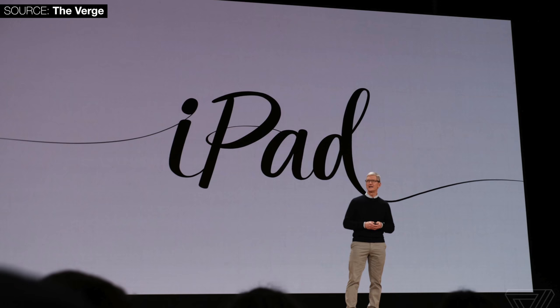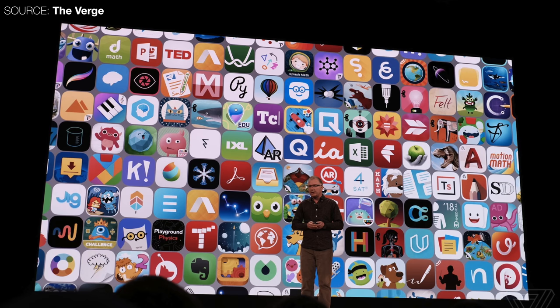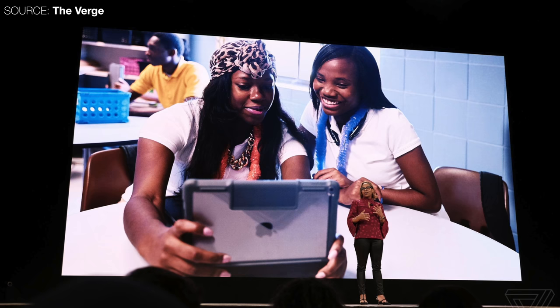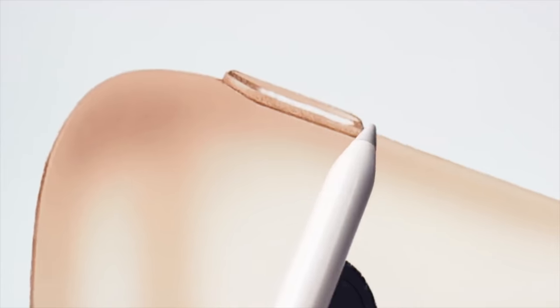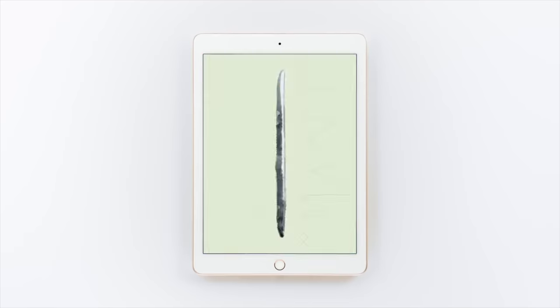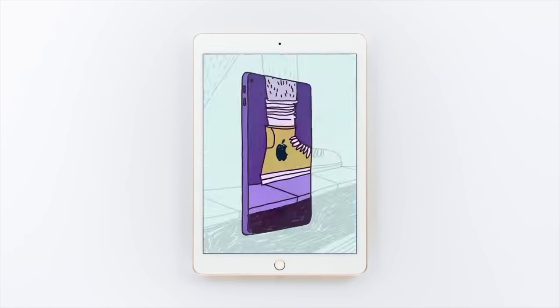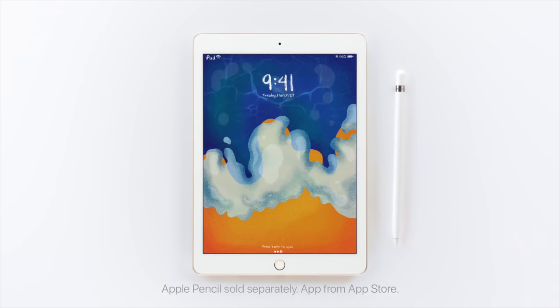Tim continued talking about the iPad and how students in class are much more successful when working off one — because not only do they get 200,000 educational apps, but also so much more possibility than writing on a single piece of paper. Apple then announced the first new product of 2018: a brand new entry-level 2018 iPad — not the iPad Pro 3, at least not yet.